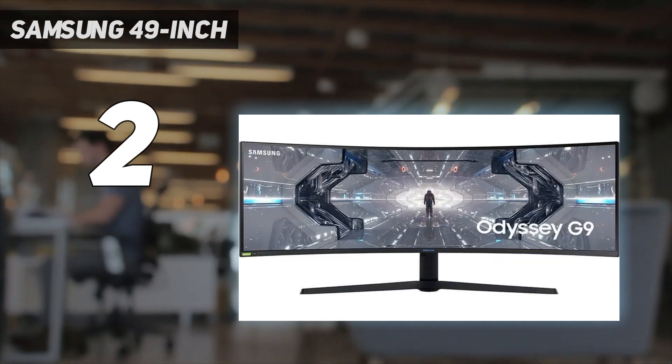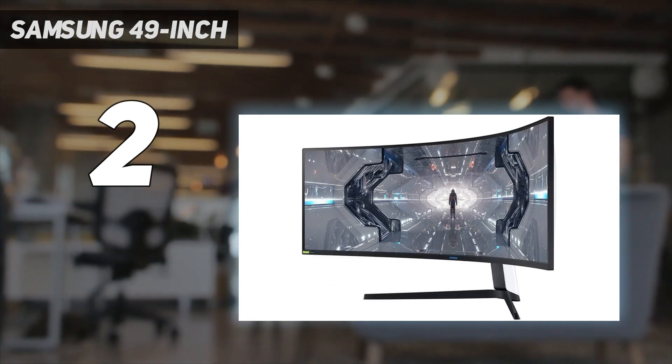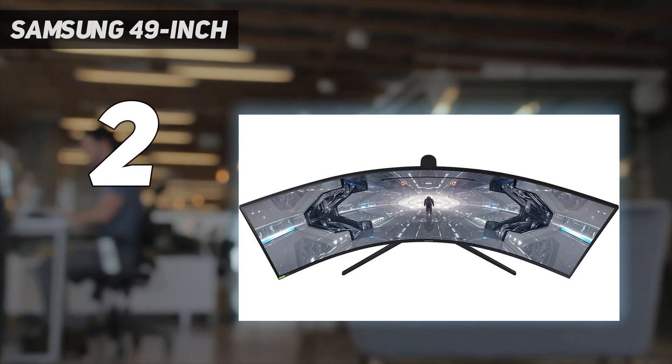Testing of the 49-inch Odyssey G9 revealed excellent contrast — 2,152.9:1 after calibration — which climbed to 58,881.7:1 when it came to HDR testing. This is a bright monitor with a sharp picture and accurate DCI-P3 and sRGB color.